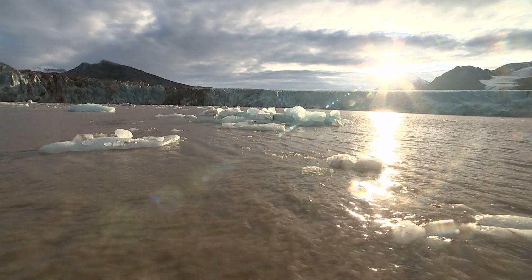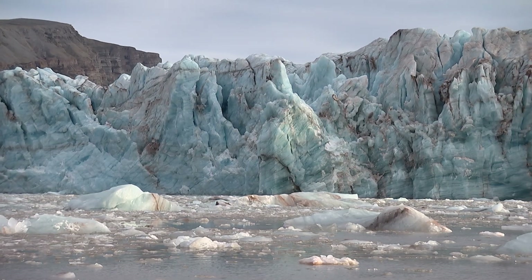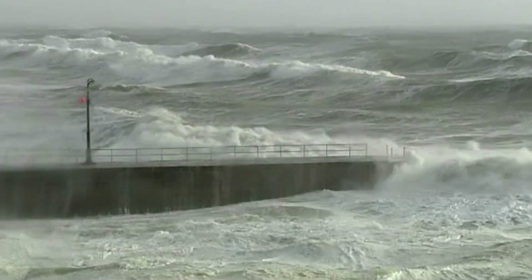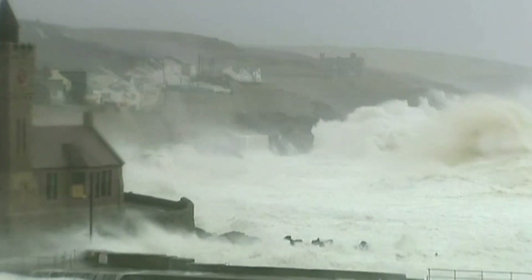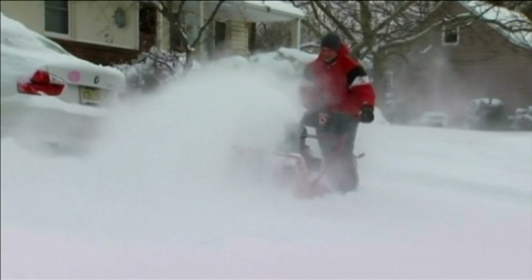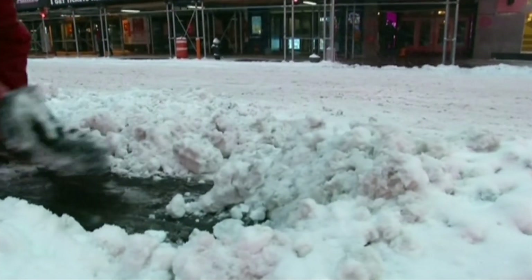Arctic ice reflects the sun's energy back into space, so the more ice that's lost, the warmer the Arctic Ocean becomes. It's a vicious circle that could raise sea levels and melt Arctic permafrost, causing more warming still. What happens in the Arctic doesn't necessarily stay in the Arctic. Some scientists have claimed links between the UK's severe winter storms of 2014 and warming at the pole. The extreme cold snap and snow in the North American polar vortex of the same year was also linked to warmer Arctic weather.